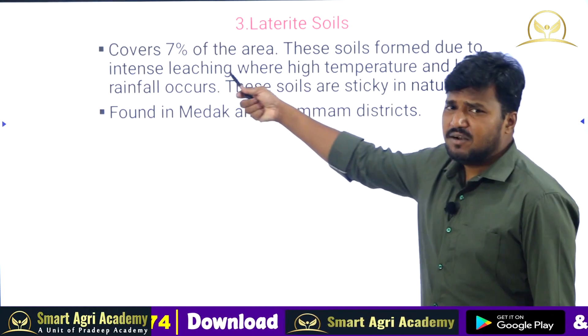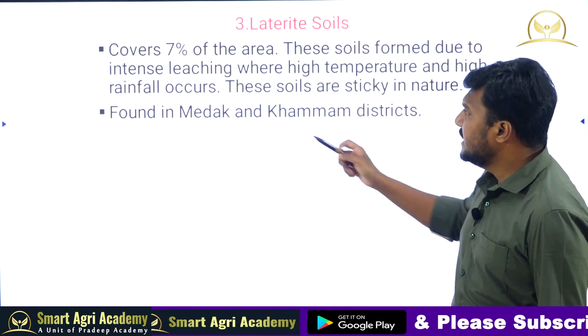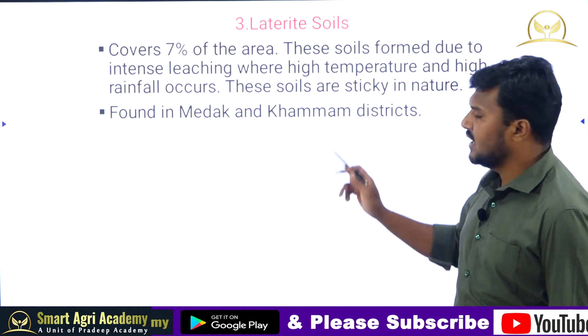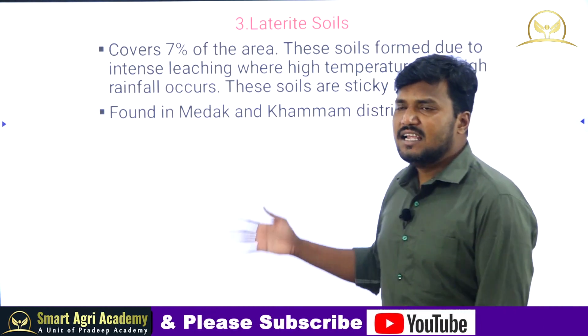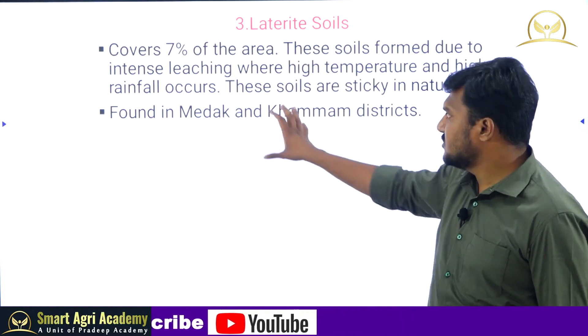Laterite soils cover only 7 percent of the area in Telangana. These soils are formed due to intensive leaching, where high temperature and high rainfall occur. Under conditions of high rainfall and high temperature, leaching occurs and laterite soils are formed.